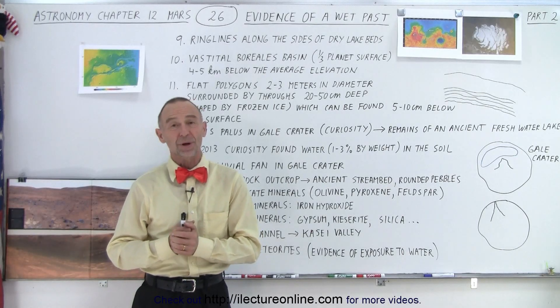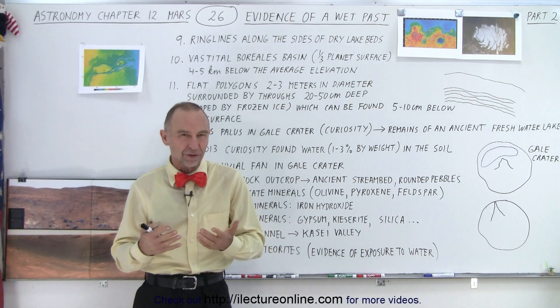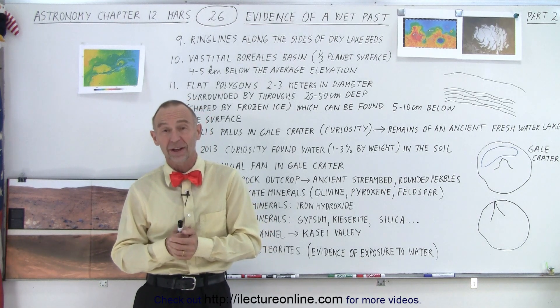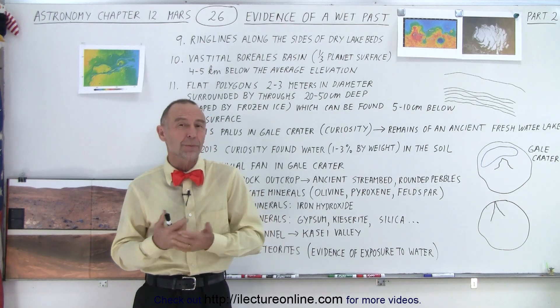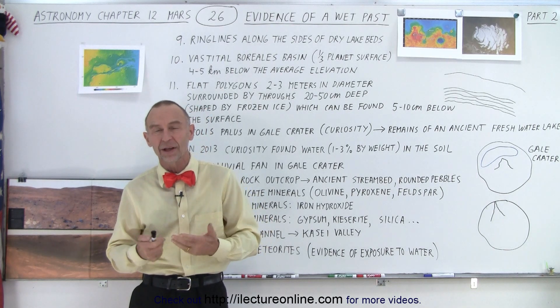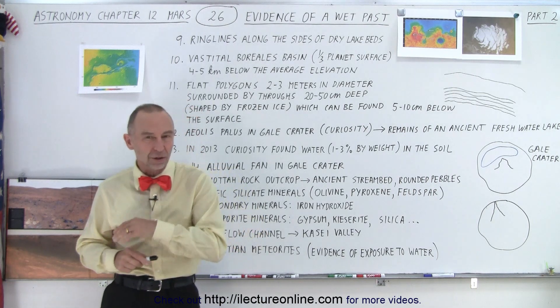Welcome to my lecture online. Here's part two of our two-part video series on evidence that Mars had a wet past. In the previous video, we covered eight of the major points, but there are many more places where we can find evidence that Mars at one point must have been a wet planet. So let's take a look at the others.